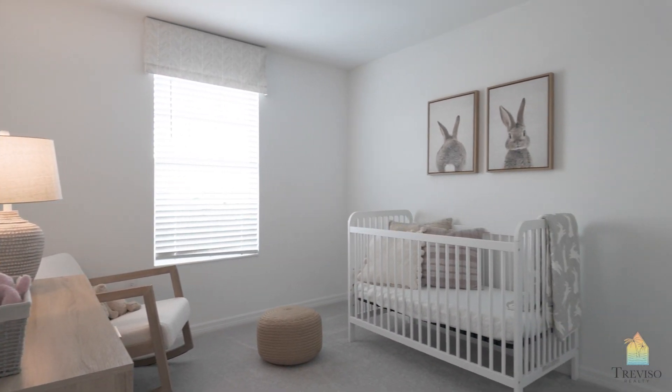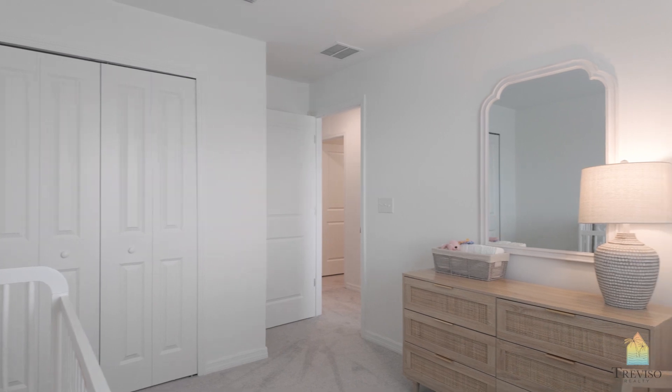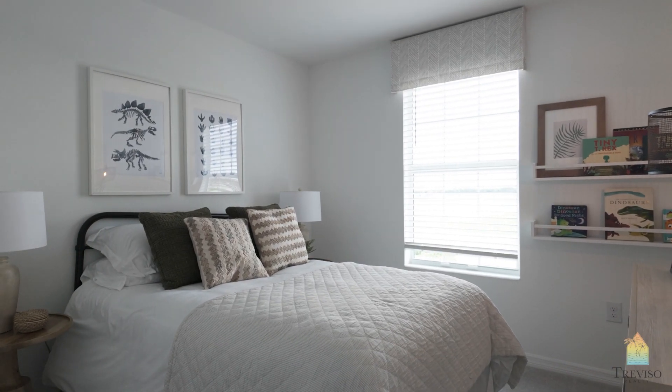And this is another bedroom here. They're all very much a similar size, which is good. And this would be just a linen closet here. And your last bedroom.